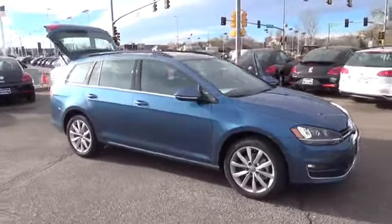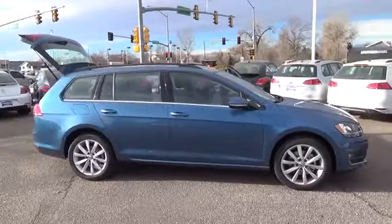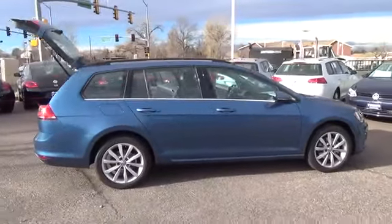Golf Sport Wagon 1.8 TSI. Enjoy keyless access, then press the brake and hit the push button start to get going.